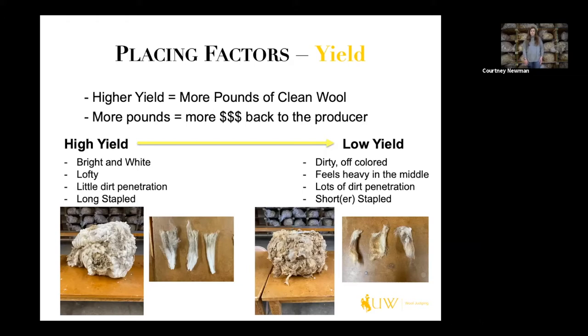You can see it's bright and white with a little dirt penetration, but it's very long stapled. I actually have this fleece in front of me — here's a staple lock of wool for reference. Measuring against my middle finger, it's clearly over four inches, probably closer to six, so that'll yield a lot of clean wool. It's a very heavyweight fleece. We use the term lofty to describe fleeces that don't feel like they have a bowling ball in the middle — it kind of lifts off the table with not much drag.